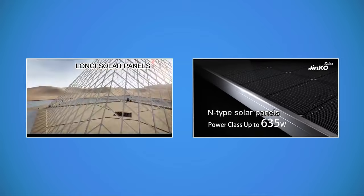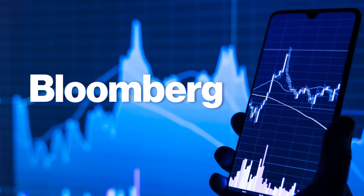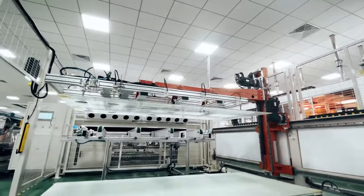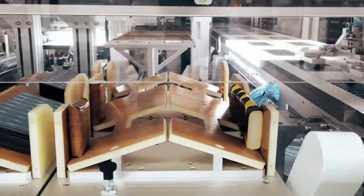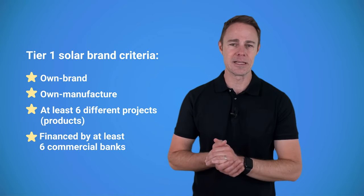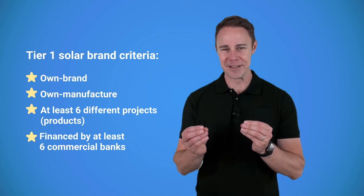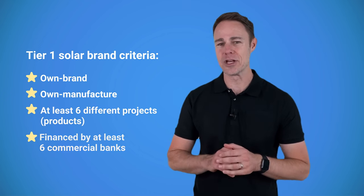You might have seen some companies advertise their solar panels as a Tier 1 product. This tiering system is a real thing, but it's not what you might think. It was developed by Bloomberg, a media company that provides financial research and analysis. The system refers not to solar panels, but to their manufacturers — specifically, to how financially stable and successful they are. The Bloomberg tiering system is primarily used by investors and financiers, and there is no mention of product quality. In fact, Bloomberg strongly suggests against using this list as a measure of how good the solar panels are.